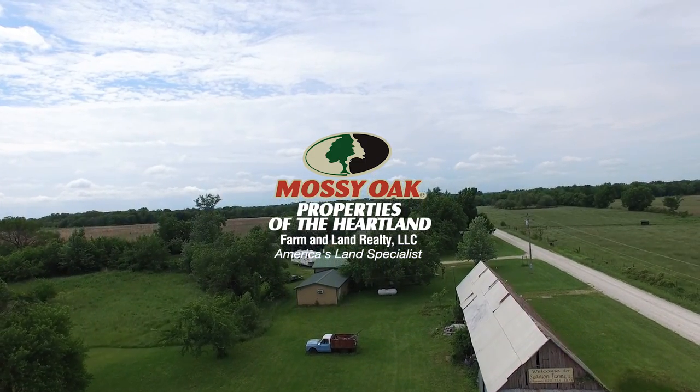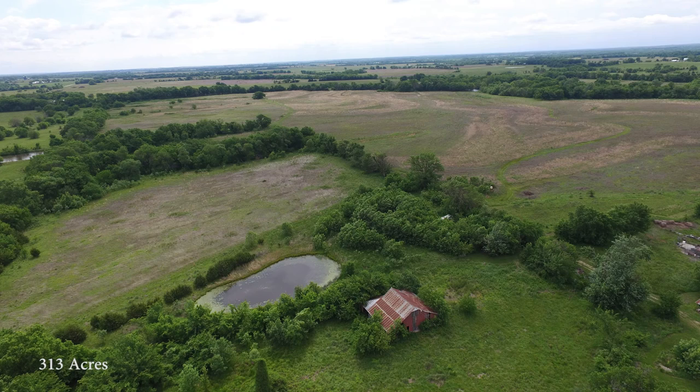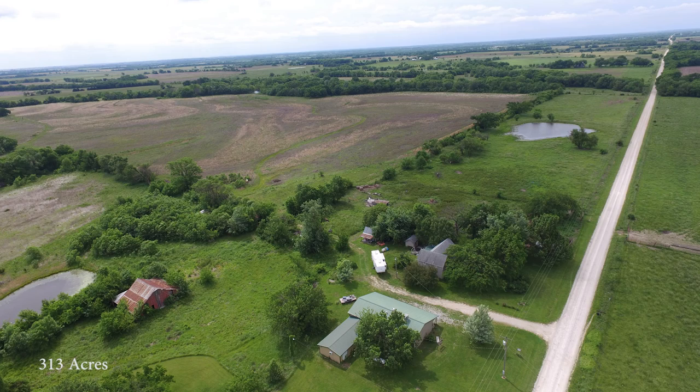Located in southeast Kansas sits this 313-acre multi-purpose tract. With 38 acres already enrolled in CRP, there are substantial opportunities for hay production, pasture, and tillable fields on the remaining property.